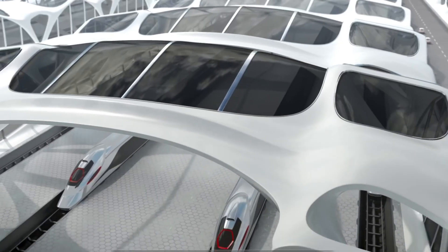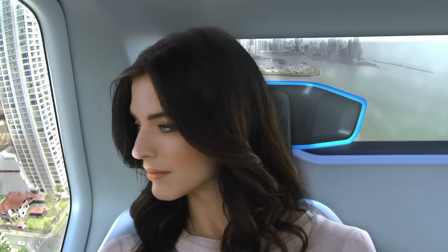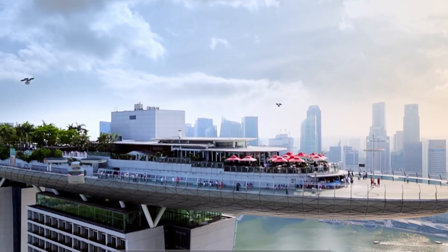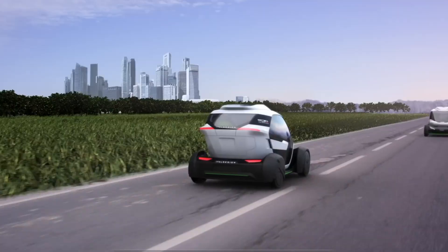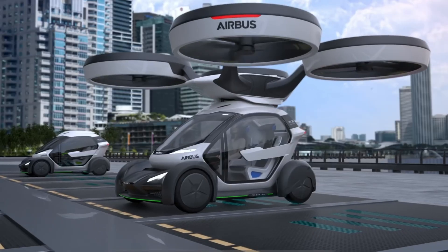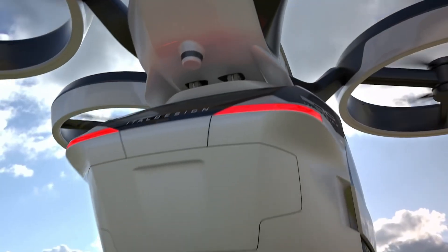Once the capsule connects to the ground module, it functions as an electric city car navigating congested streets with ease. In heavy traffic, the capsule detaches and integrates with the air module, transforming into an autonomous aerial vehicle. This versatile approach promises to revolutionize urban mobility by seamlessly transitioning between road and air travel, providing a new level of convenience and efficiency for city dwellers.